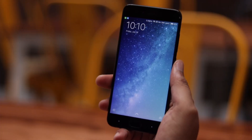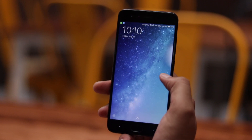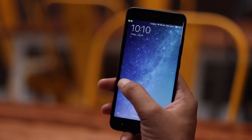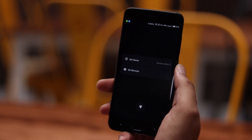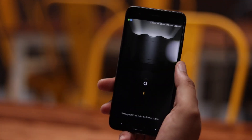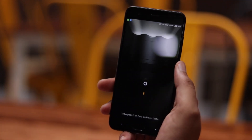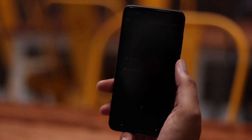At first look, the MIUI 9 lock screen looks almost identical to that in MIUI 8. But just swipe right and you'll find a brand new page showing you all the Xiaomi connected devices via MI Home and a shortcut to the MI Remote. There's also a flashlight icon which may come in handy in certain situations. I haven't found an option to customize these shortcuts, but hopefully Xiaomi will include an option in the future.